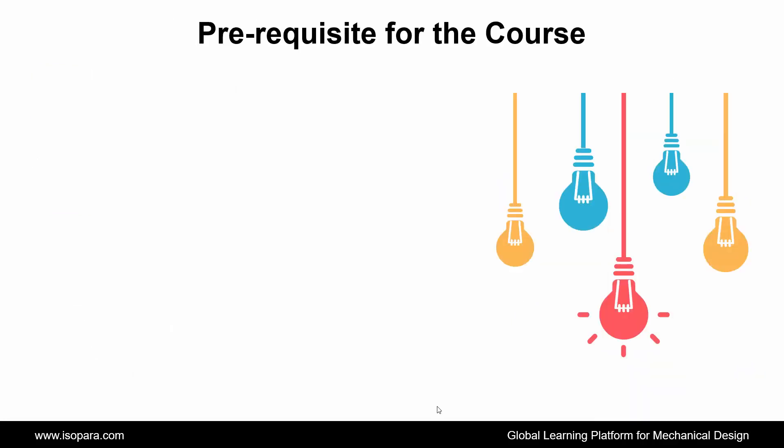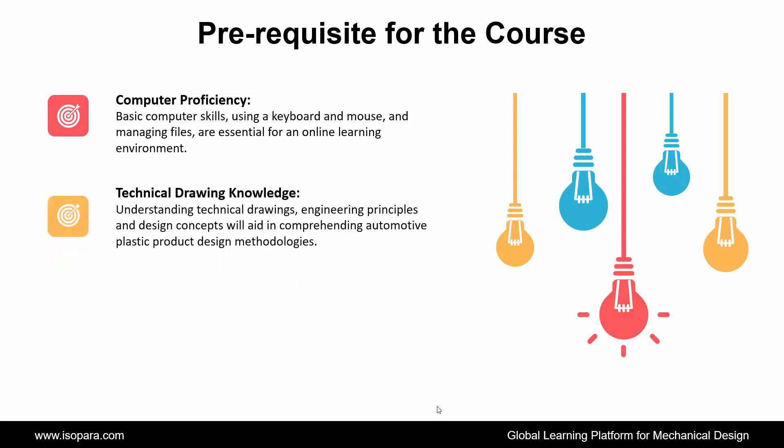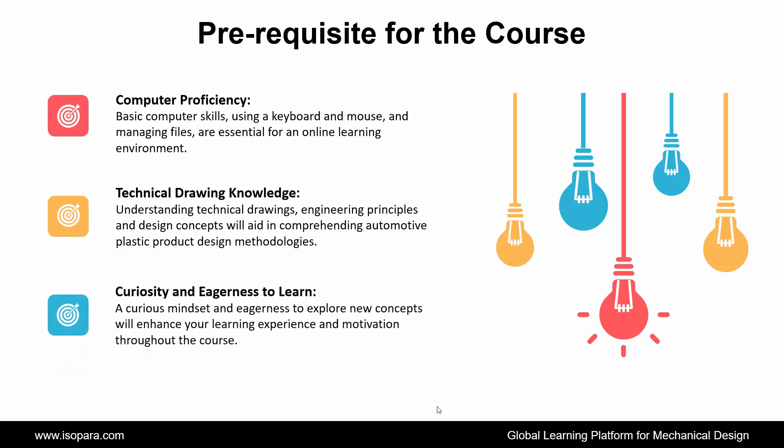Now we see the prerequisites required for this course. First is Computer Proficiency: basic computer skills — using a keyboard and mouse and managing files — are essential for an online learning environment. Second is Technical Drawing Knowledge: a foundational understanding of engineering principles and design concepts will aid in comprehending automotive plastic part design methodologies. Third is Curiosity and Eagerness to Learn: a curious mindset and eagerness to explore new concepts will enhance your learning experience and motivation throughout the course.